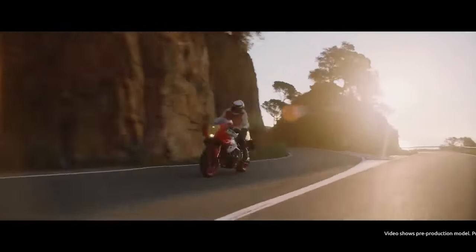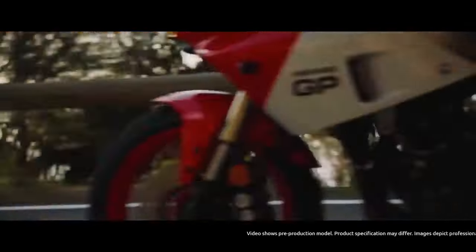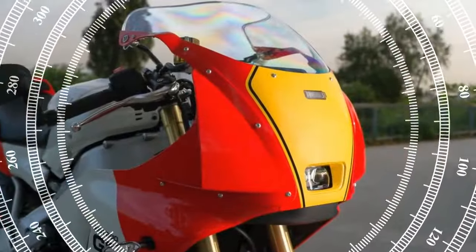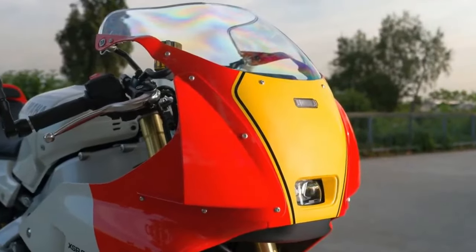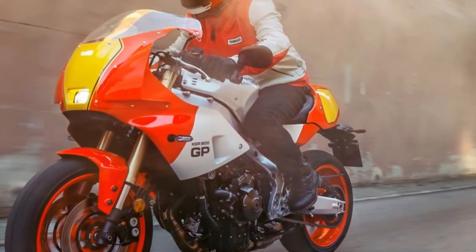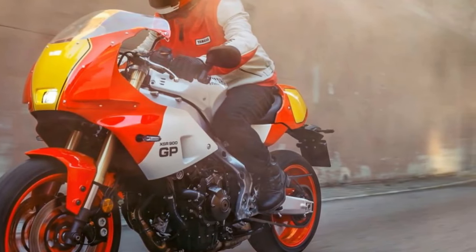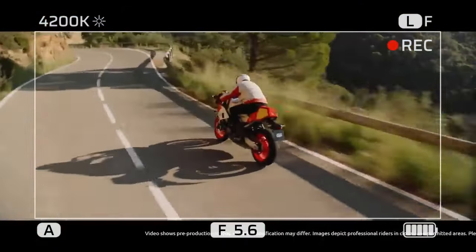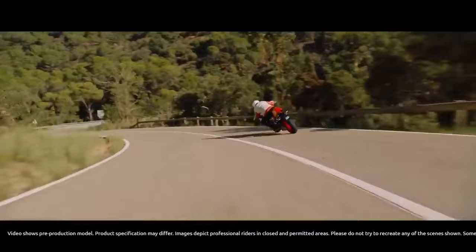For me, at 48, the XSR 900GP brings back memories of my teenage years filled with FZs, FZRs, and TZRs — fast, agile Yamahas featuring the signature flat-top gas tank and YZR 500-inspired styling. Regardless of your perspective, the XSR 900GP's retro styling is likely to attract many buyers based on looks alone. However, it's important to note that this bike is more than just a nostalgic design.